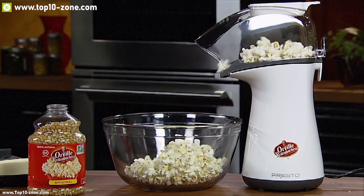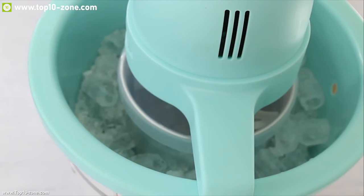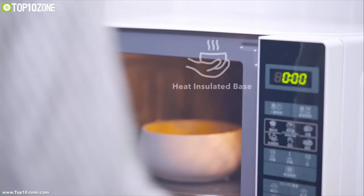Today we are going to introduce you to 10 such tools and gadgets that will help you lead a healthy lifestyle and make your life easy and convenient.